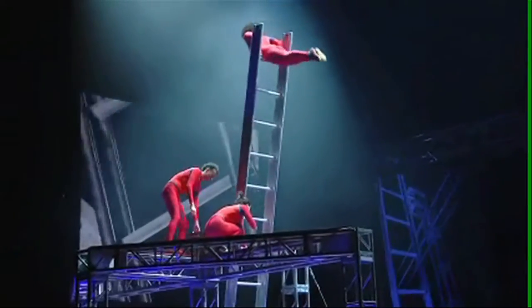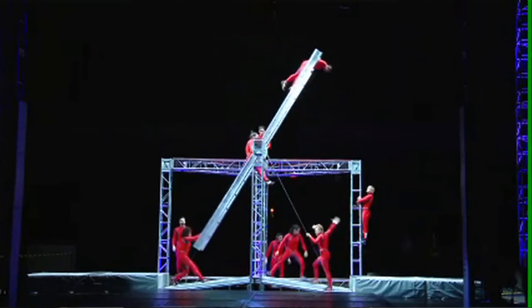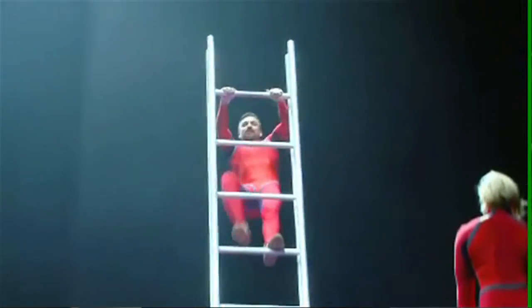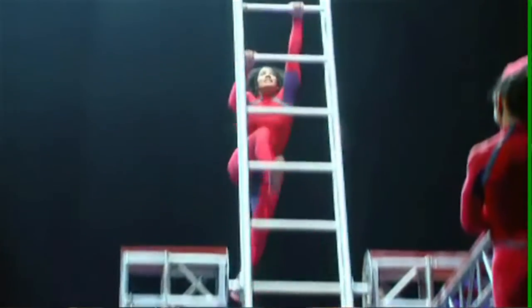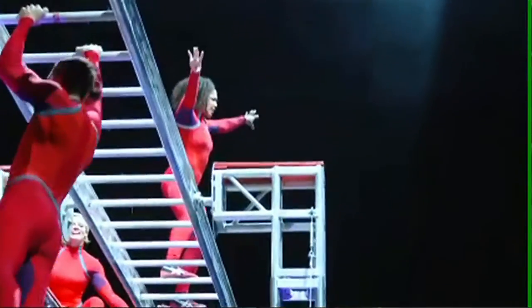Streb also uses something she calls the ascension ladder. The beautiful thing about ascension is my idea would be that it would be an eternal climb notion. As you start to climb the ladder, it turns almost immediately. And what I'm wanting the dancers to do is to keep climbing, no matter how fast it's going — and it goes pretty fast — no matter whether it's right side up or upside down.